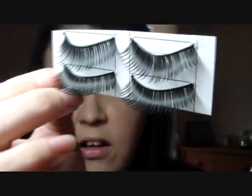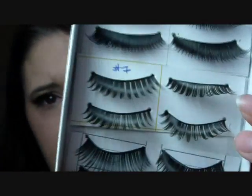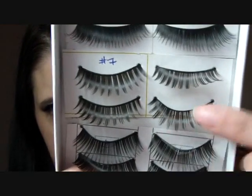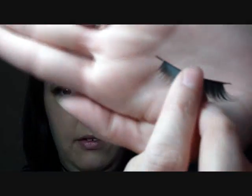These come out. Here are the number threes, and then the number sevens. I'm trying to show you so you can see the lashes on them. They do have little pieces on the outside that you have to cut off and measure to your eyes. But they do stick nicely into this box.